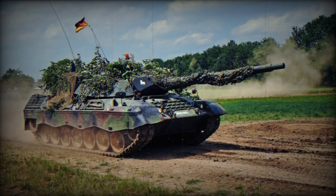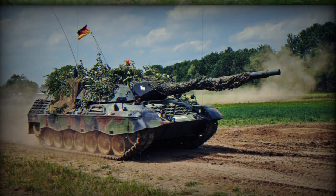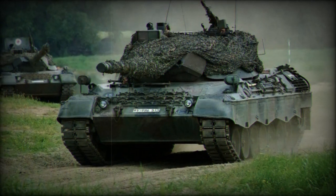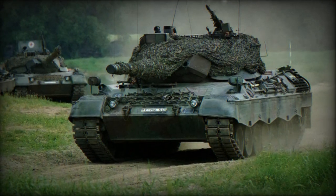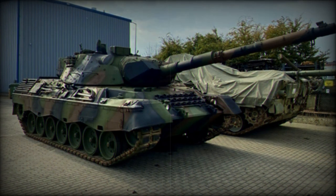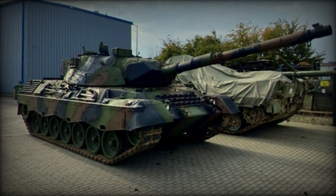In Germany, training sessions are being organised where Danish tank instructors are working alongside German specialists to train Ukrainian crews before handing over the tanks. In February 2023, Danish Defence Minister Troels Lund Poulsen announced Denmark's collaboration with the Netherlands and Germany in providing a substantial number of Leopard 1A5 tanks to Ukraine as part of the Yumem initiative.